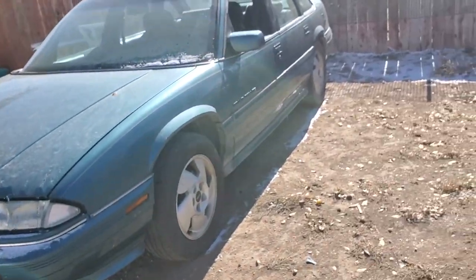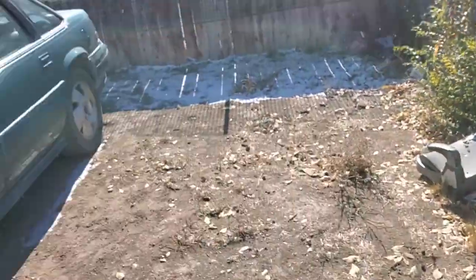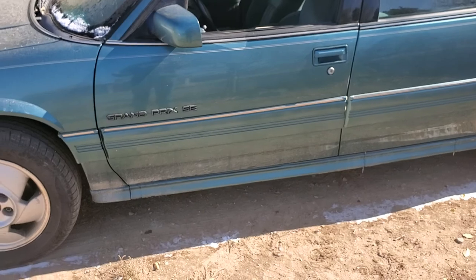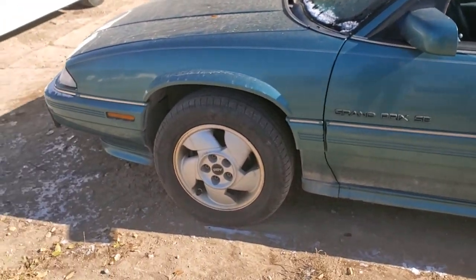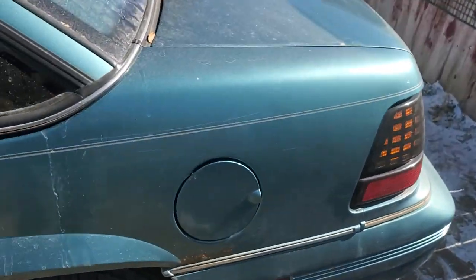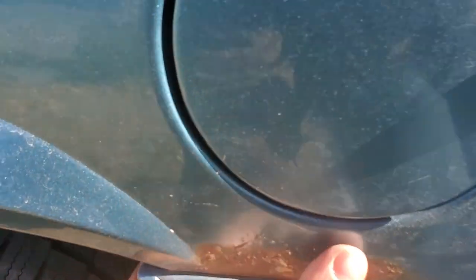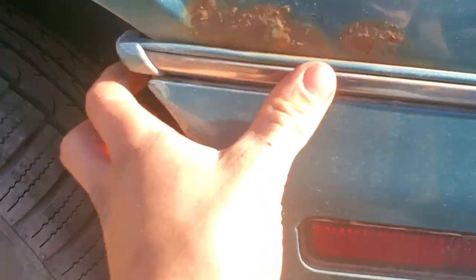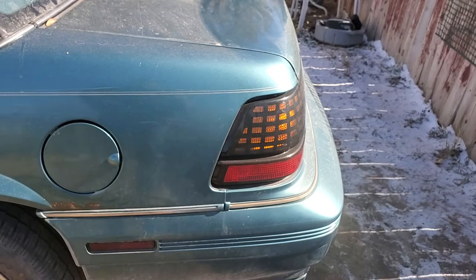This car is a 1995 SE Grand Prix, so it's got the 3.1 in it. It has one rust spot right there, and that's all surface — it's not even through. So I could sand that off and repaint it and be fine.